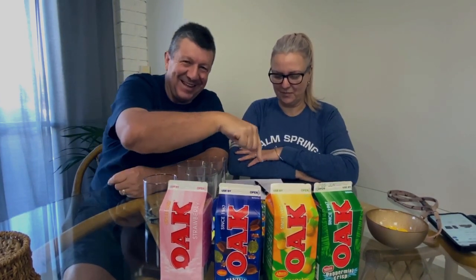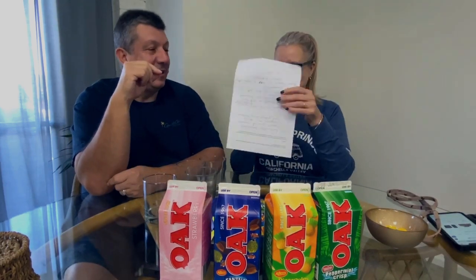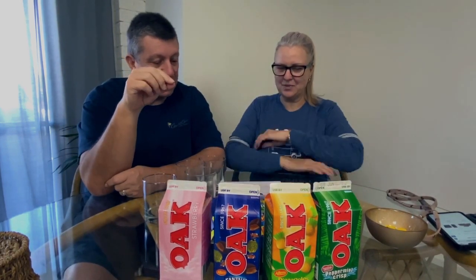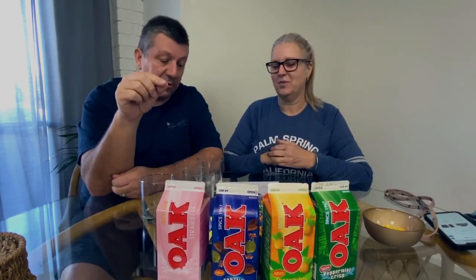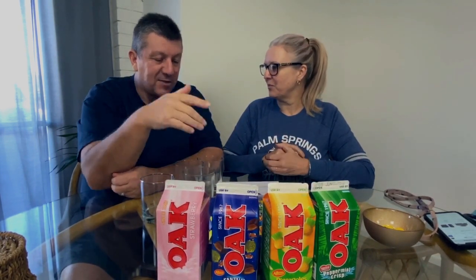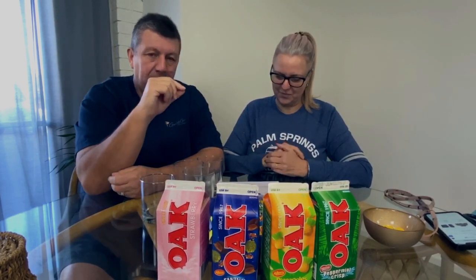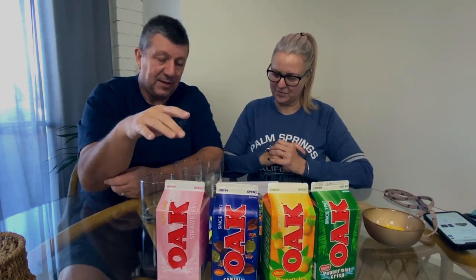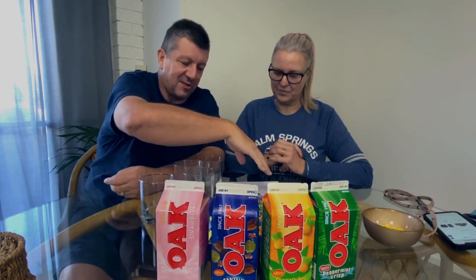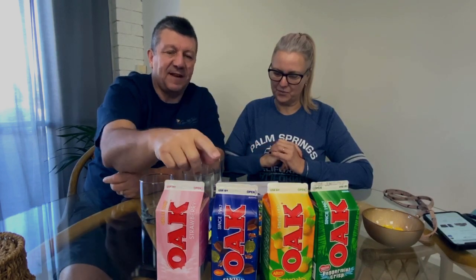We've done a little bit of research on it. Oak is an Australian flavoured milk company — it started off as a flavoured milk company in 1903 in Newcastle, New South Wales. It goes on to tell us a little bit about the factory, but what threw us so much is when we saw these flavours. There's a whole bundle more flavours, but these are the ones we found in our local supermarket.